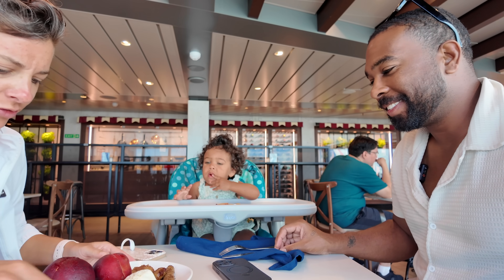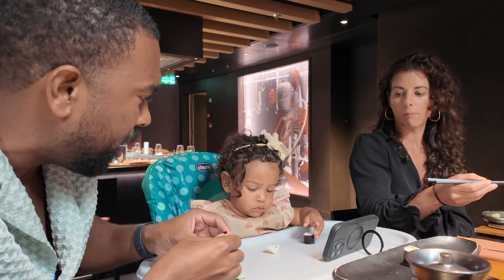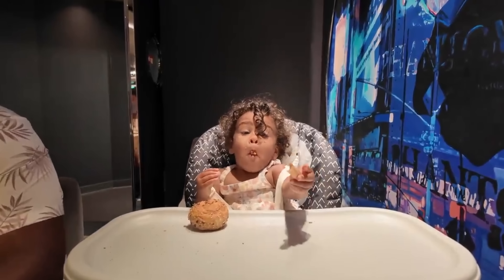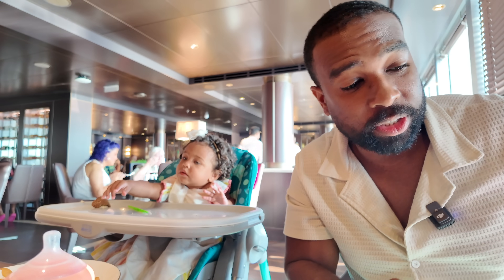Another thing we really loved about how MSC takes care of kids, specifically the little ones, was the high chair situation. We've been on several cruises on many different cruise lines and high chairs are usually just okay — wooden or plastic, some come with a tray, some don't. But MSC has taken extra special care for infants and provided high chairs that are soft and comfortable, and they all come with trays — which was very nice because our little one likes to escape. It's a little detail that really helps.